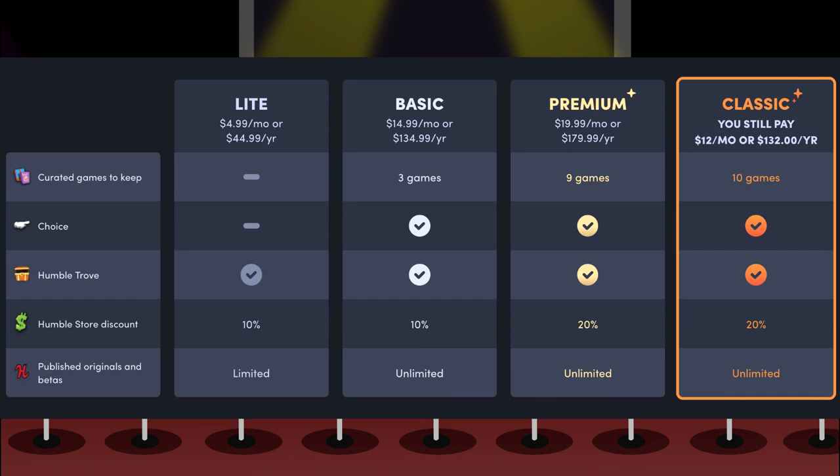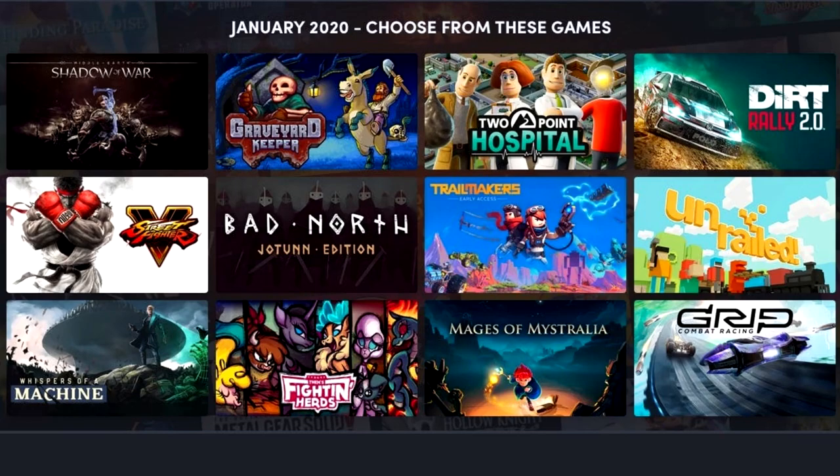With this release they brought out 12 games instead of 10. The first Humble Choice came out in December and people enjoyed it. Classic plan is obviously the best choice, but you have to be grandfathered in from Humble Monthly, which they canceled for Humble Choice. If you're going for the Premium plan, check out my link in the description. Probably if I wasn't grandfathered into the Classic plan, I would have stepped away.